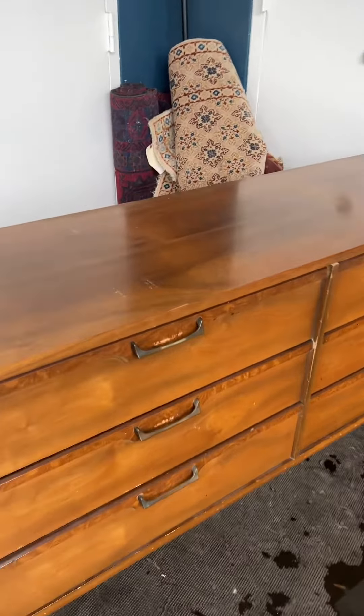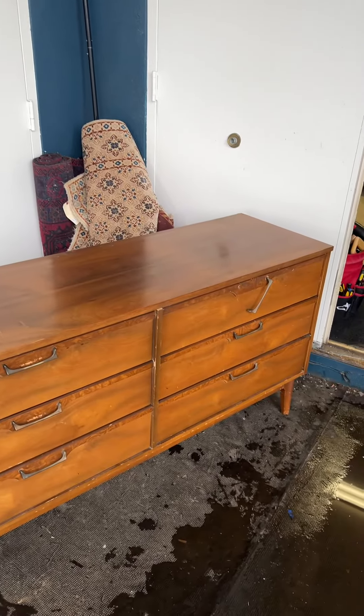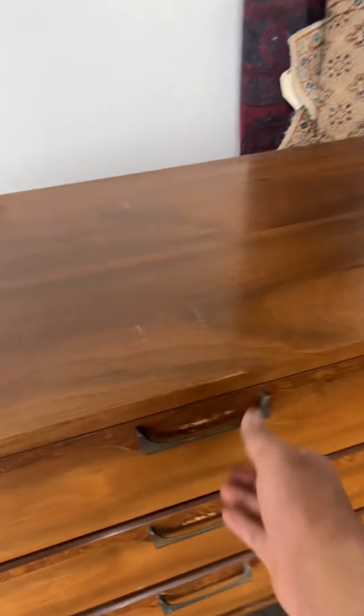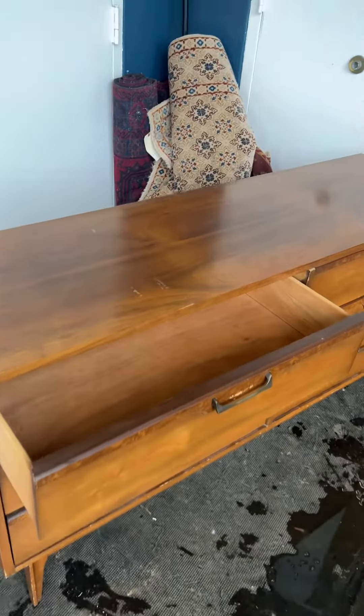It is a little beat up right here, but I think it'll clean up okay. I mean, you won't be able to restore it back to the original, but it'll be hard to see when it's all done. You'll still see the character. And if you open the drawers, they're really smooth for how old these dressers are.